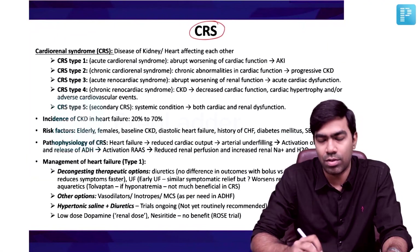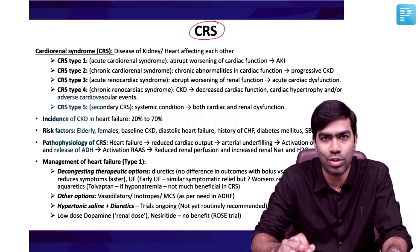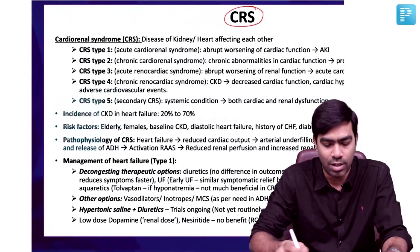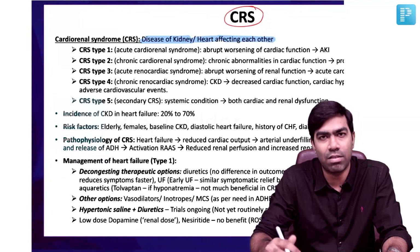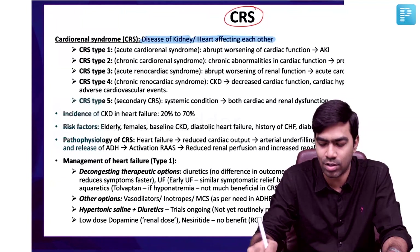The next important type of acute kidney injury is Cardio-Renal Syndrome. For all practical reasons, Type 1 Cardio-Renal Syndrome is going to be the most important. The definition: diseases of the kidney or the heart affecting each other — disease of the kidney affecting the heart, or disease of the heart affecting the kidney — is what we call Cardio-Renal Syndrome.